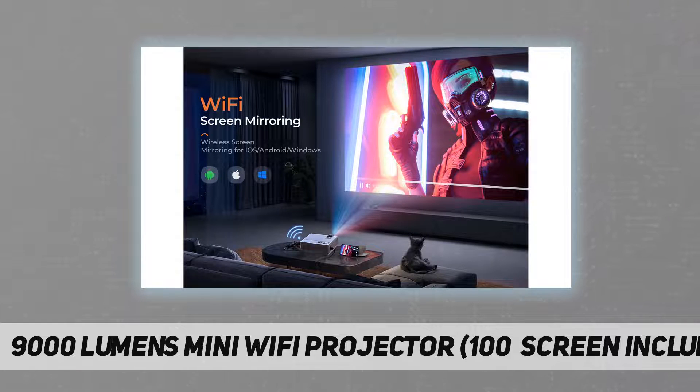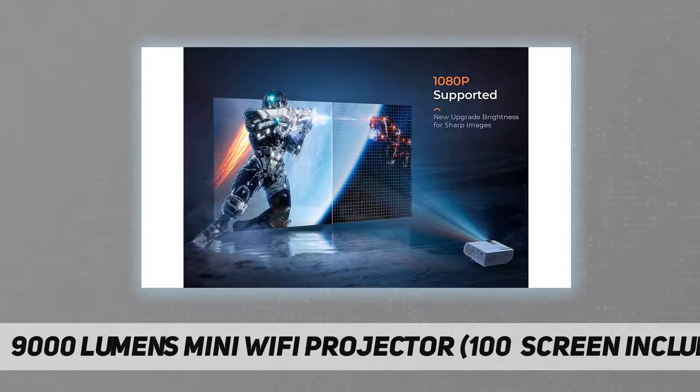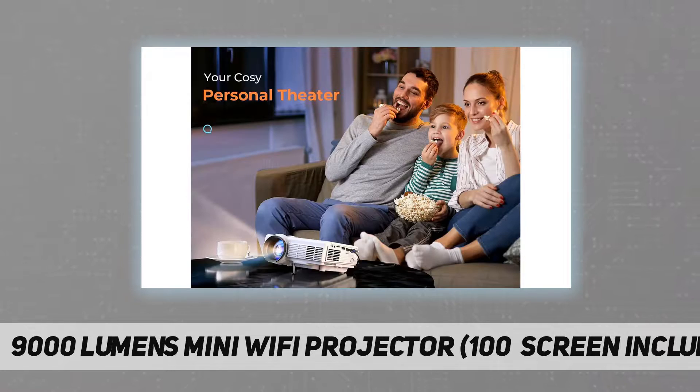Multifunctional projector and carrying case: this projector can be used to play videos, TV shows, share photos, and football and basketball games. It is also compatible with your smartphone, PS3, PS4, PS5, Xbox One, or Wii, and is a great choice for home entertainment. The customized bag is designed to allow you to carry and store it easily.